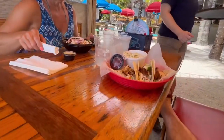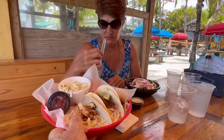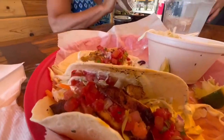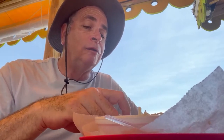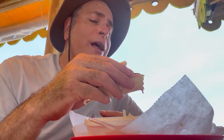Thank you, this looks pretty good. These are my chicken blackened tacos. I love this blackened chicken taco — it's good.